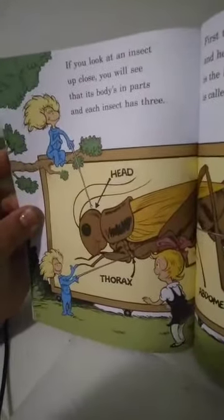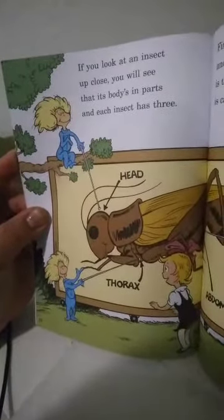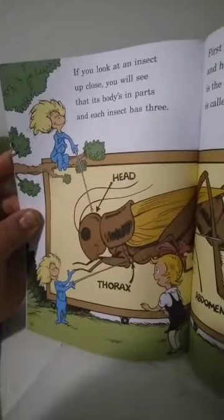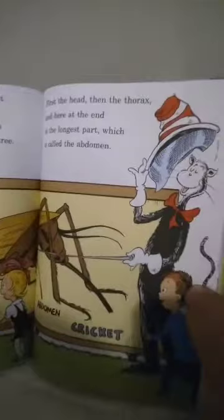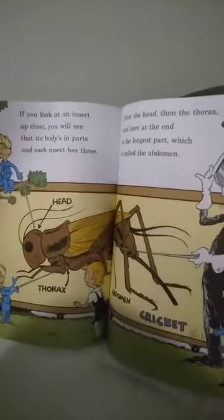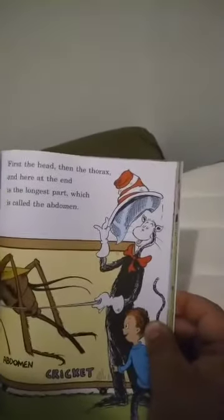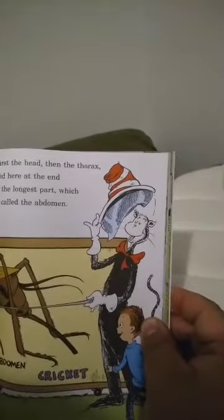If you look at an insect up close, you will see that its body is in parts, and each insect has three: a head, a thorax, and an abdomen. And this happens to be a cricket. First the head, then the thorax, and here at the end is the longest part, which is called the abdomen.